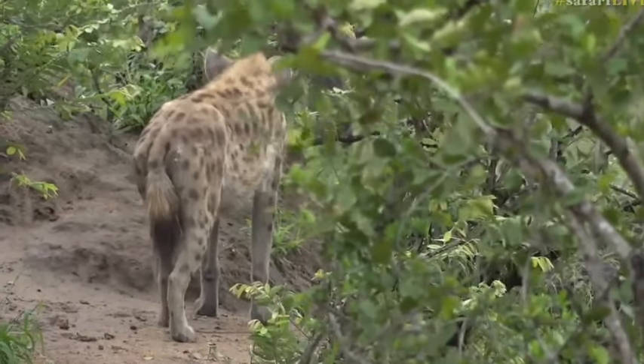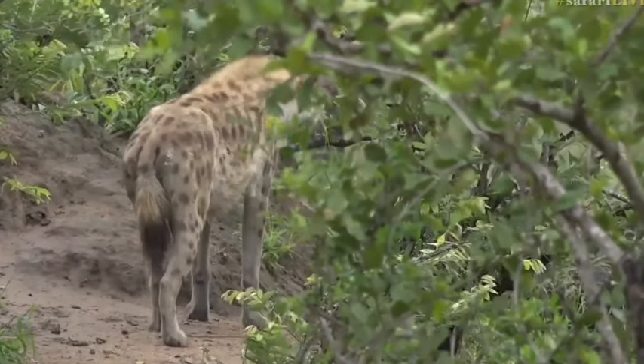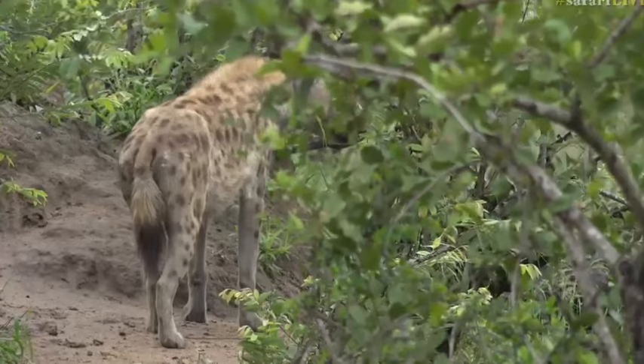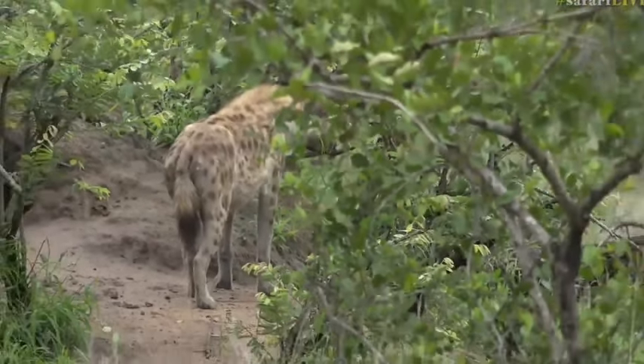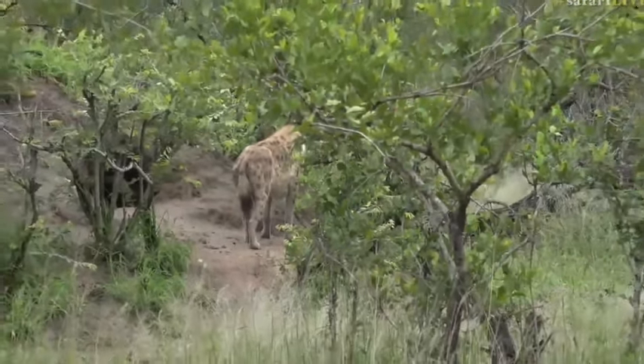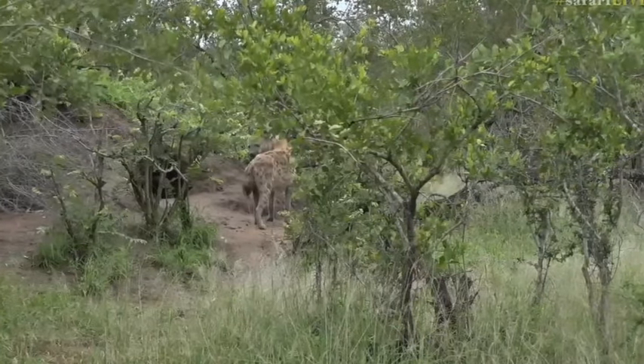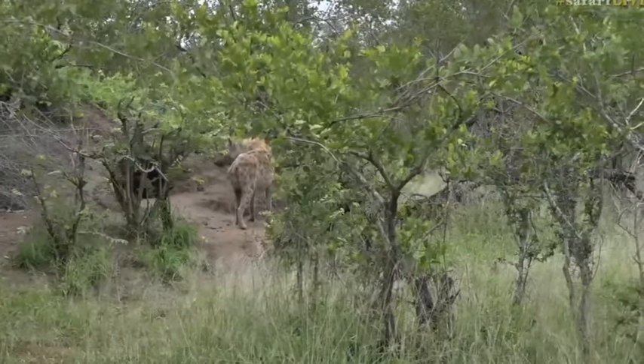We've got this hyena that's at this den site and she's a little bit alert at the moment because there's just been an elephant that's made an awful big racket to the north of her, and that's why she's up and standing and looking in that direction. You can see she's just having a look around at us now.